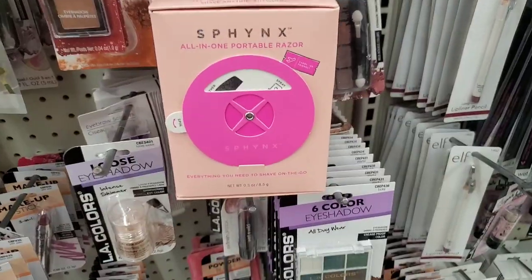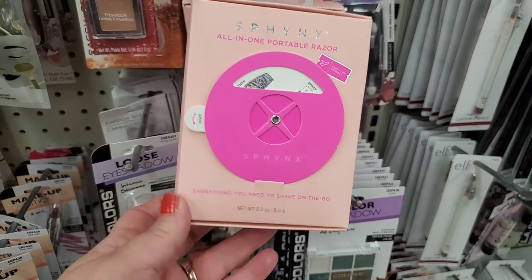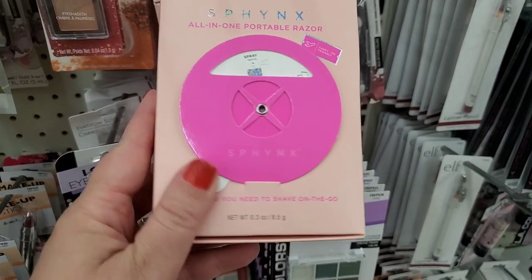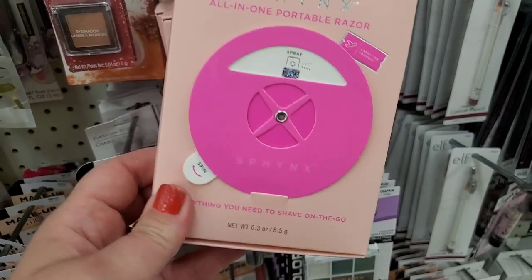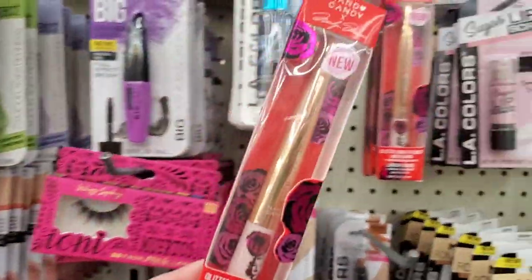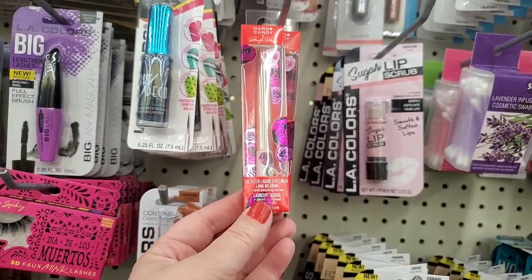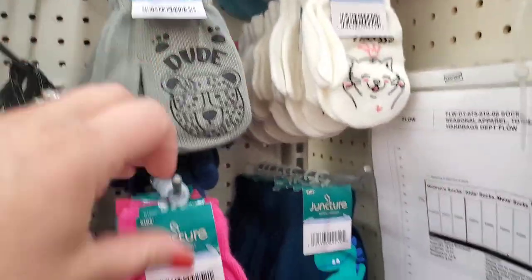They have a ton of the Sphinx razor all-in-one portable razor — great stocking stuffer, great giveaway item, just a great all-around Dollar Tree purchase for just a dollar. Even the Marilyn Monroe liquid eyeliner in Sparkling Roses has been stocked in this store — I thought these were gone forever, but they seem to be resurfacing. Come get them.